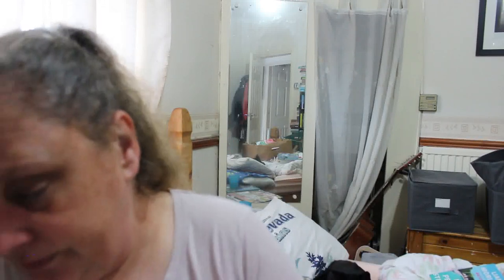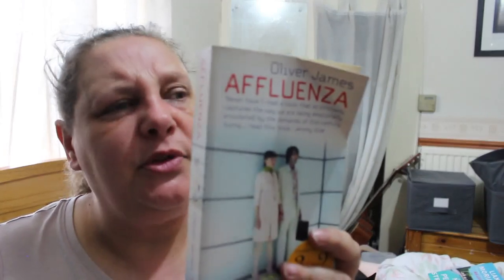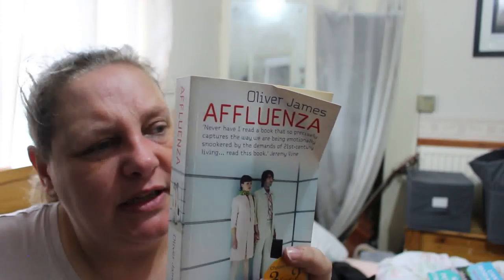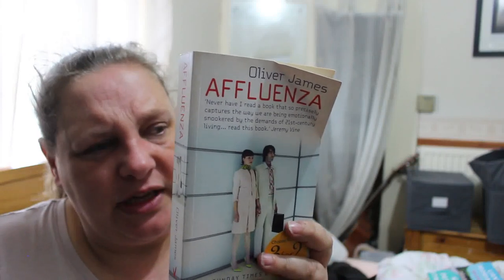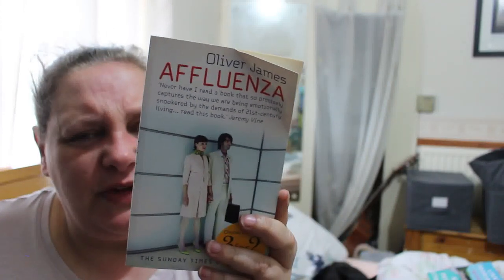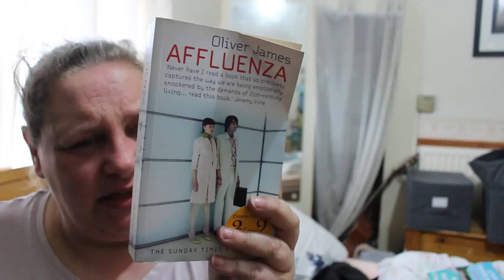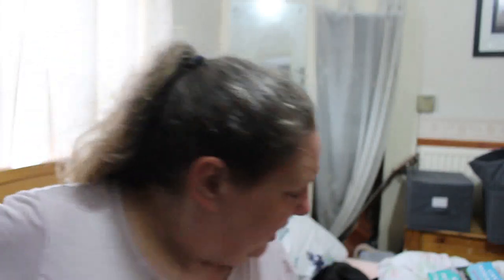Oliver James's Affluenza. An epidemic of affluenza is sweeping through the English-speaking world — an obsessive, envious 'keeping up with the Joneses' that makes us twice as prone to depression, anxiety, and addiction than people in other developed nations. James reveals how issues like consumerism, property fever, and the battle of the sexes vary across societies with different values and traditions, leading to the conclusion that to ensure our mental health, we must pursue our needs rather than our wants. That's more of a Paul book, but okay.